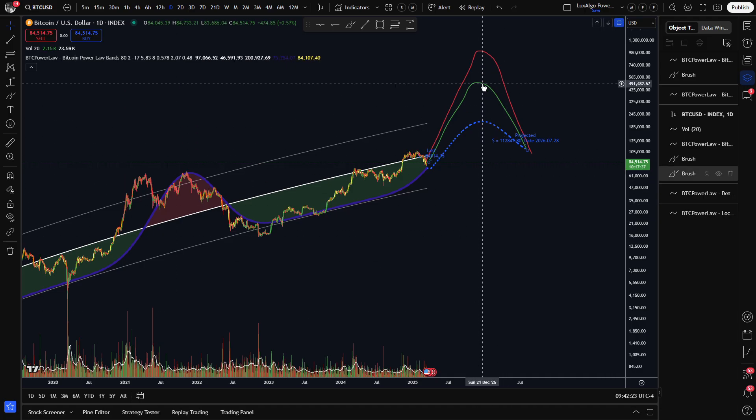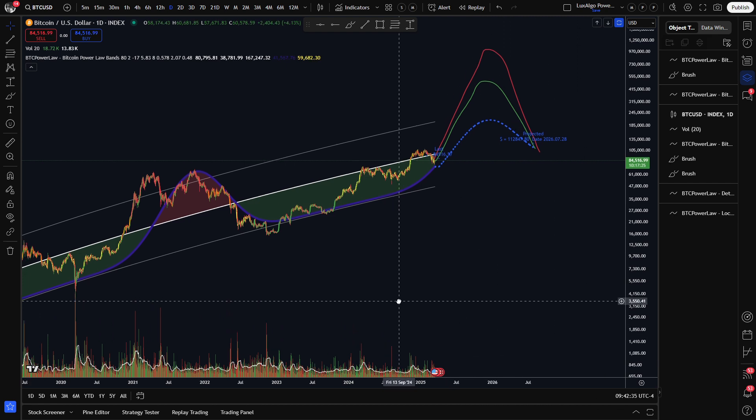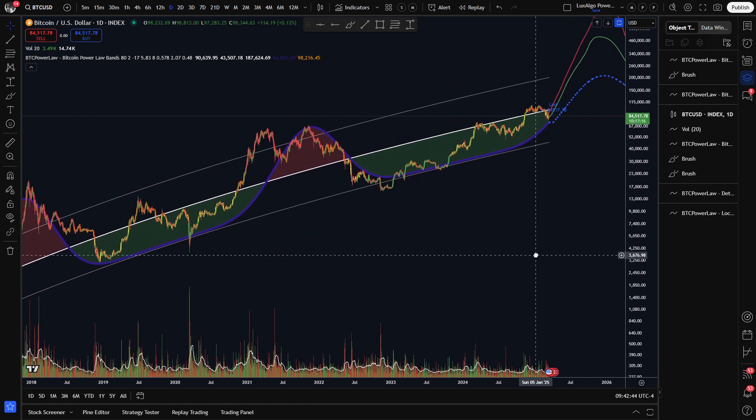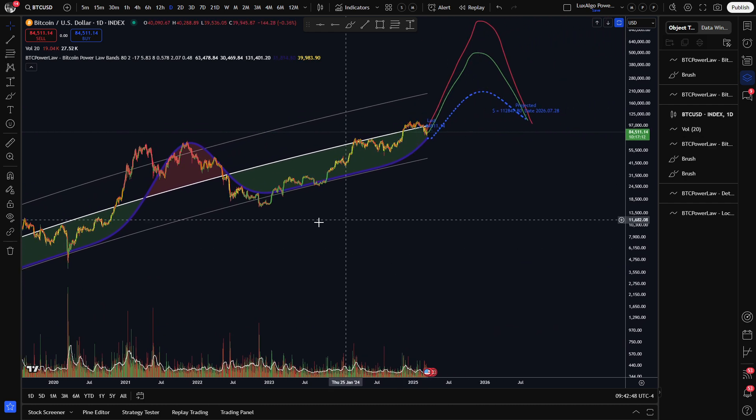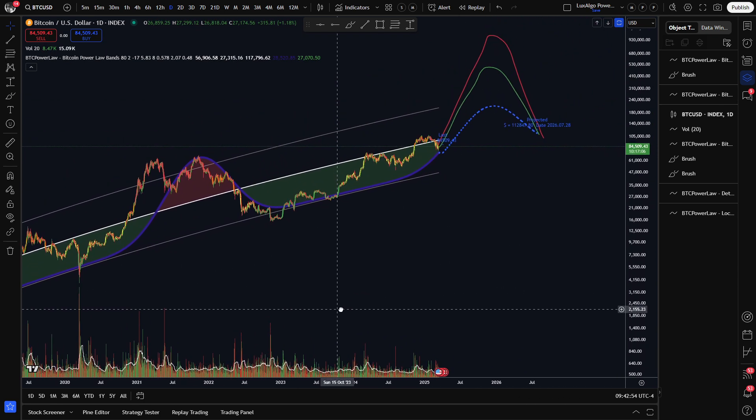He thinks that Bitcoin will reach either 500k or 1 million dollars in this market cycle. We also know that he thinks the pattern of four-year cycles will most likely continue. Combining these two statements allows us to project his price predictions for both 500k and 1 million. Even if you ignore how this would blatantly break our exponential decay pattern, this does not make any intuitive sense when you just look at the chart and compare this cycle to the previous ones, unless something very unexpected happens. We think these targets are very unlikely for this cycle, which really at this point means this year.